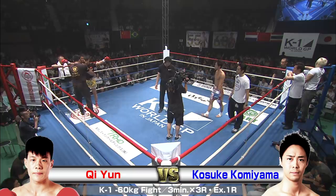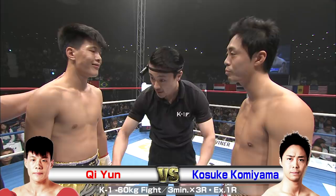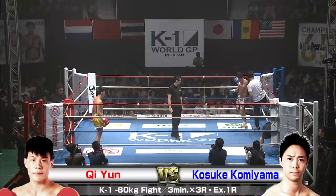We're back with the K1 World Grand Prix 2016 Japan K1 65kg World Tournament at the Yoyogi National Gymnasium in the second gymnasium. We've got 4,800 screaming fans ready for this next bout to kick off. In the red corner, Chi-Yun taking on in the blue, Osuke Kamiyama. I'm Brian, and I'm Ross. Let's get into this.